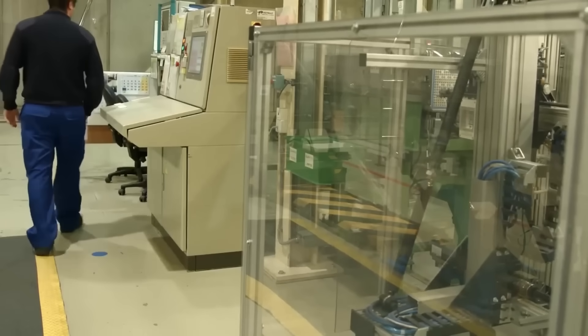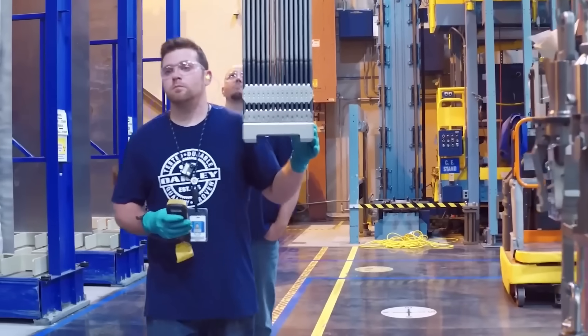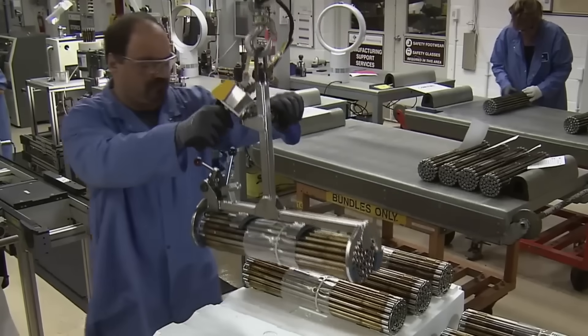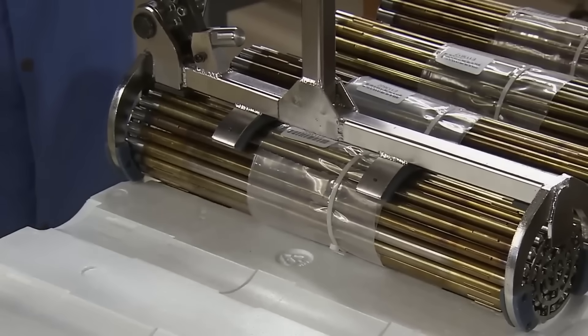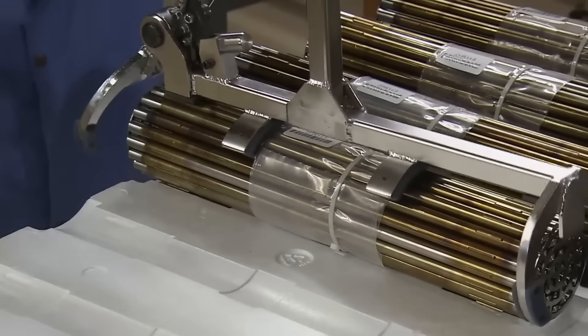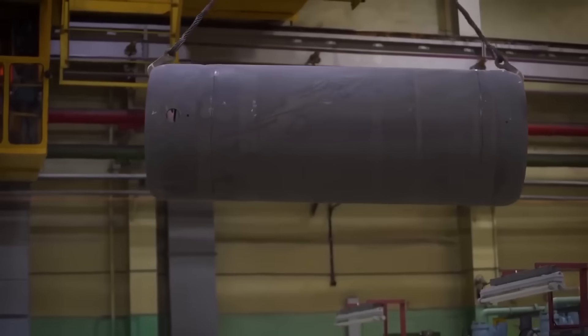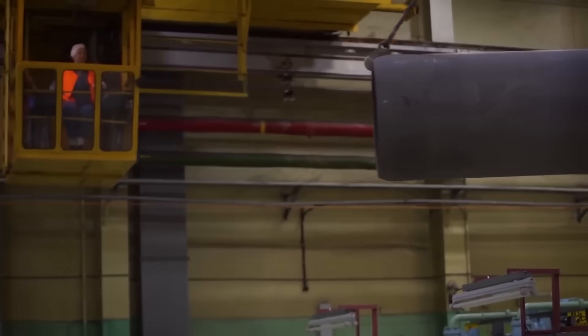The amount of radioactivity emitted by the nuclear fuel bundles is very low and they are safe to handle while workers prepare them for shipment. This nuclear fuel is packed with enough uranium to power 100 homes for a year. The fuel is received at the nuclear power plant where it will be inserted into the reactor core.